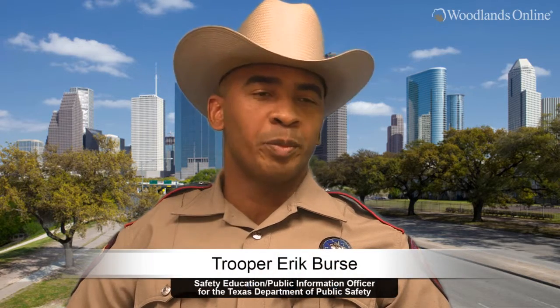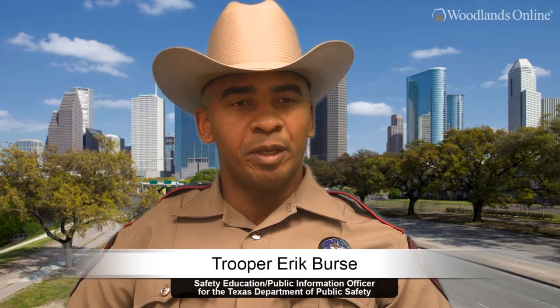Hi, I'm Trooper Eric Wurst with the Texas Department of Public Safety, Safety Education Officer and Public Information Officer. Starting March 1, 2015, Texas law changed on the inspection registration process.